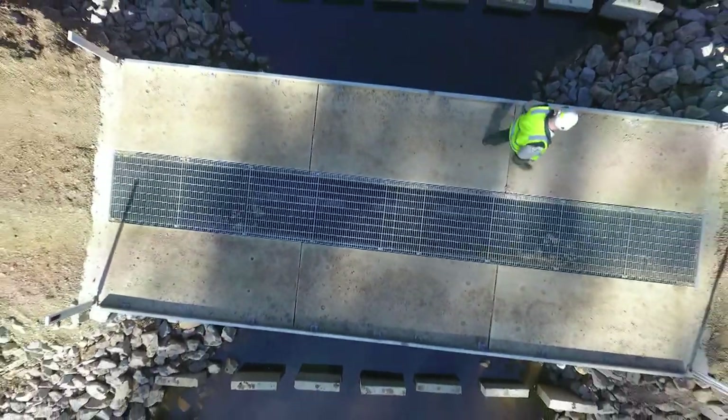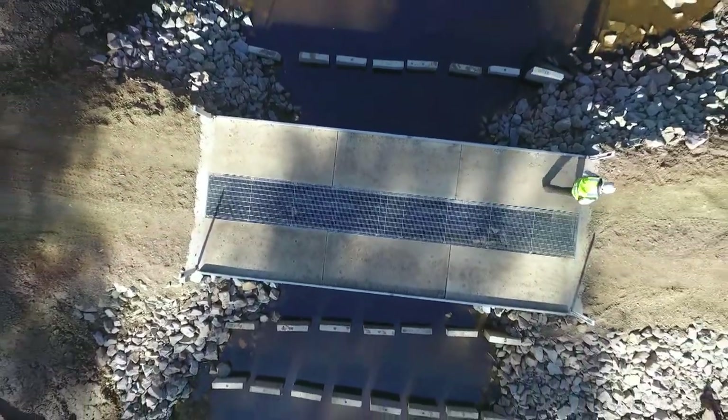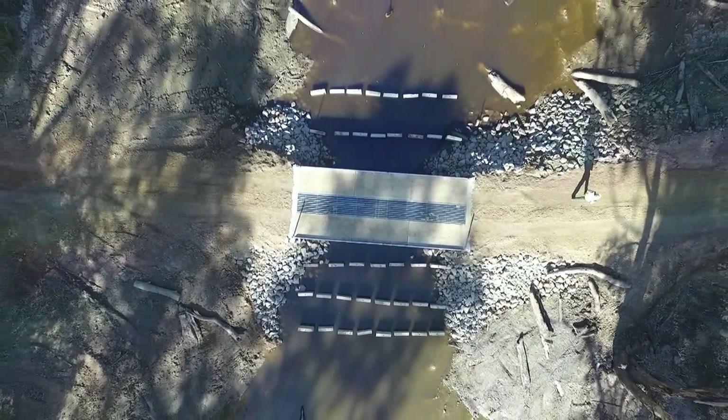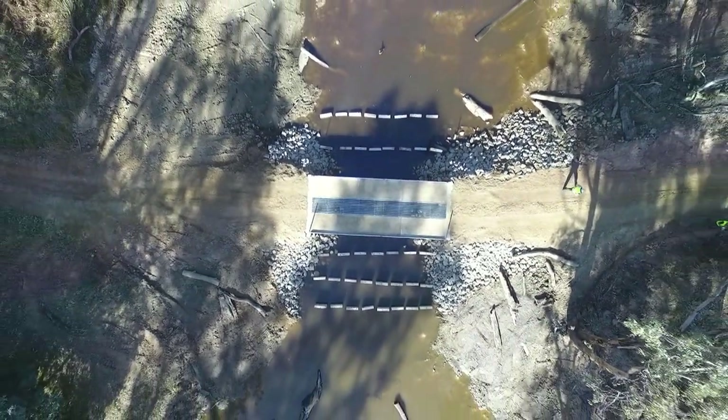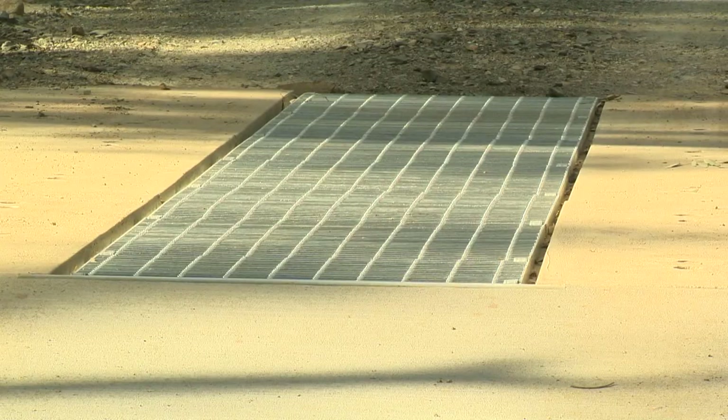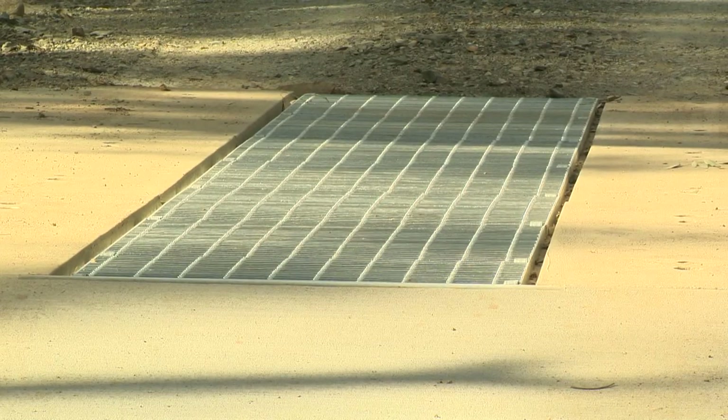Fish don't like dark tunnels, so this crossing here and our other project at McQuaids Bend have both been designed with concrete slabs that vehicles will drive on. But the section in the middle is actually a slotted metal grate that lets light penetrate down, so fish can see that they're not going into a dark tunnel, because they don't like that darkness.